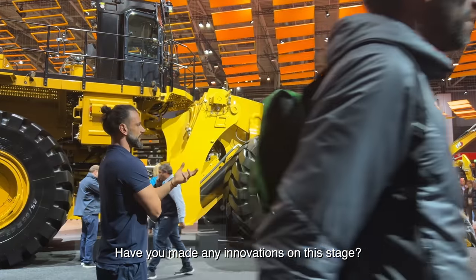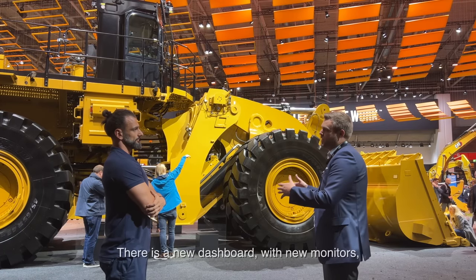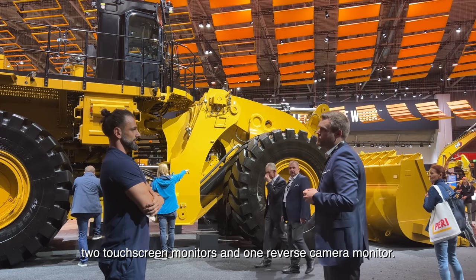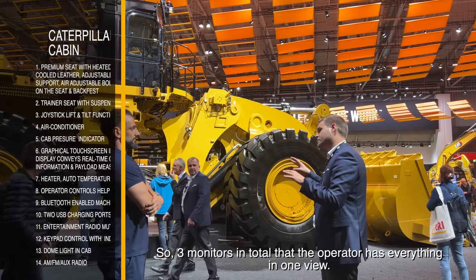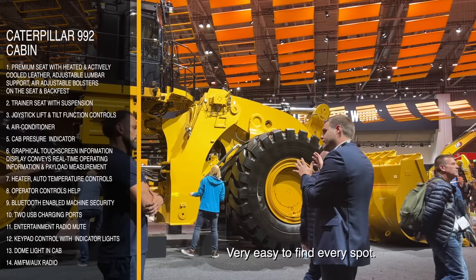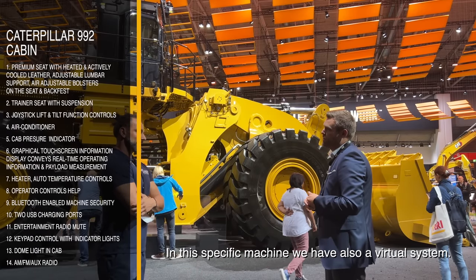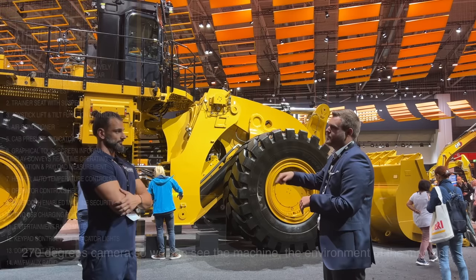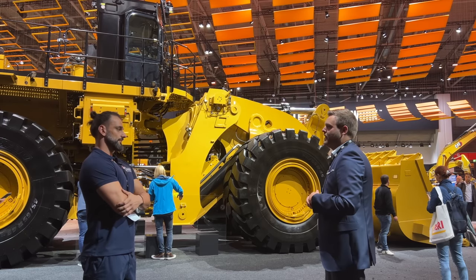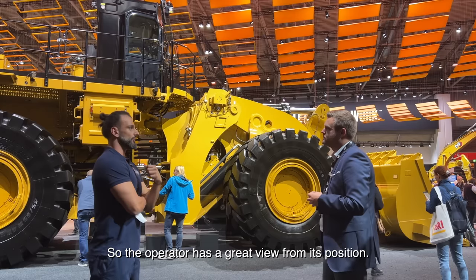Have you made any innovations in the cab? We have a brand new cab with a new seat, new dashboard, new monitors — two touchscreen monitors and one reverse camera monitor, so three monitors in total — so the operator has everything in one view and can very easily find every spot. On this specific machine we also have a bird view system, a 270-degree camera so you can see the machine and its environment. It's a very good safety item giving the operator a great view from each position.